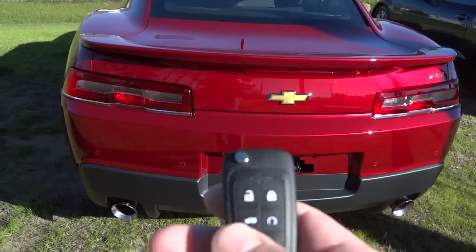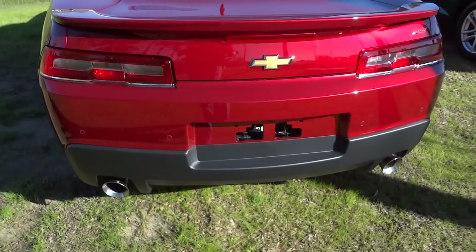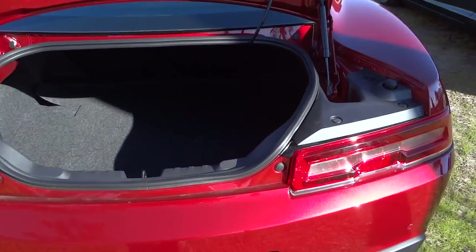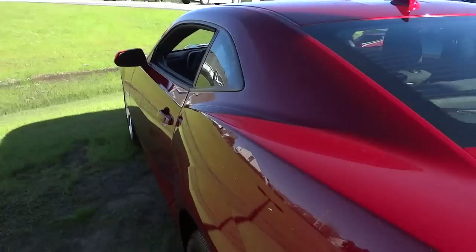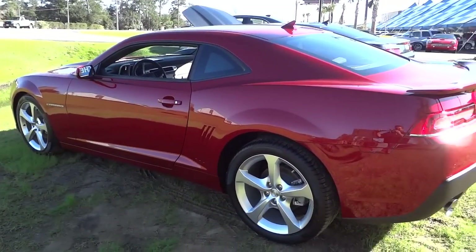This one has remote start, but I'm not going to demo it. Let me go ahead and push and hold the trunk button — it pops it open. It has kind of a small opening but really when you look inside it goes pretty far both ways. It appears that the seats fold down too in case you need more cargo space.